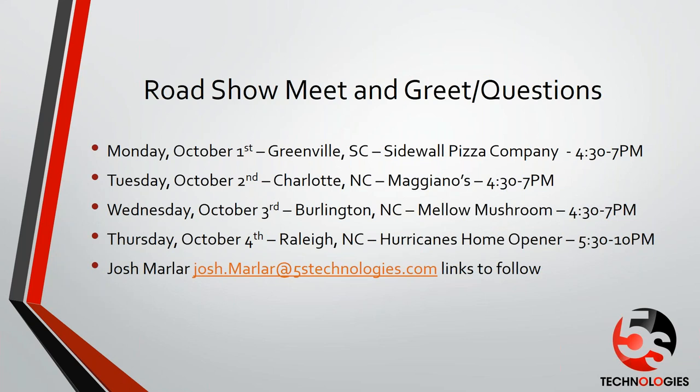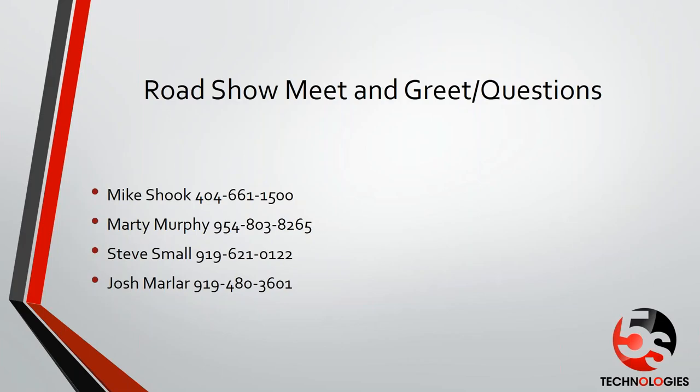The idea is for you to meet the new Tintree team if you haven't met them yet, and to ask any questions you may have — tough or friendly — and we'll be there to field them. On the last slide you'll see everyone's cell phone numbers for direct contact. Marty runs channels, Steve runs field support and engineering, and Josh runs marketing for 5S. If you have Josh's email address — josh.marler@5stechnologies.com — we're happy to give you our support number and support email address so we can help immediately with any support issues.